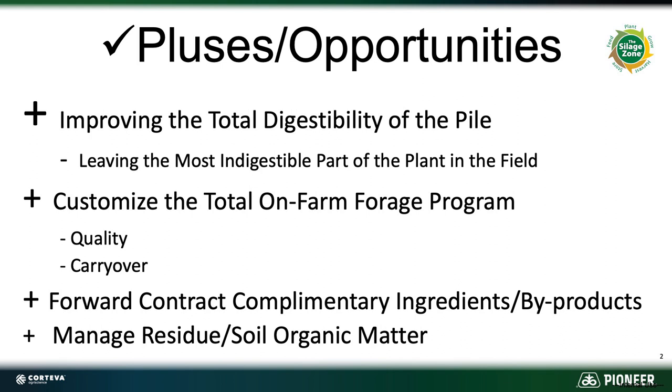We can take the opportunity to customize the overall forage program on the farm with that higher or lower chop. And then of course you can always look at forward contracting with byproducts if you know what your crop's going to be, to complement the total forages on the farm. Plus it helps you manage that whole residue soil organic matter piece.